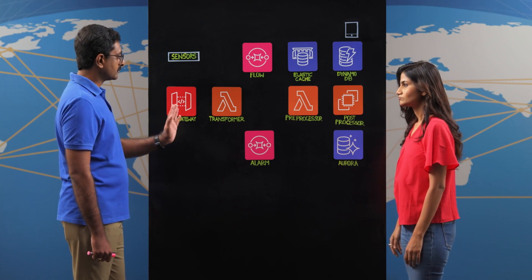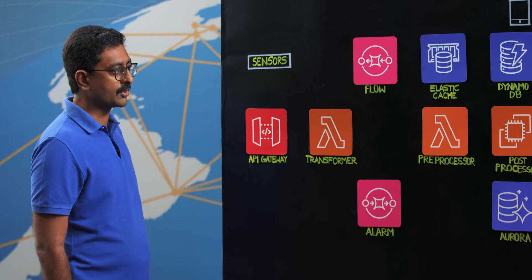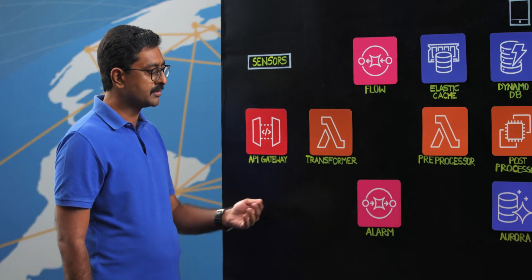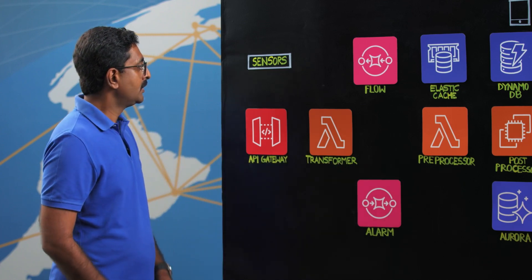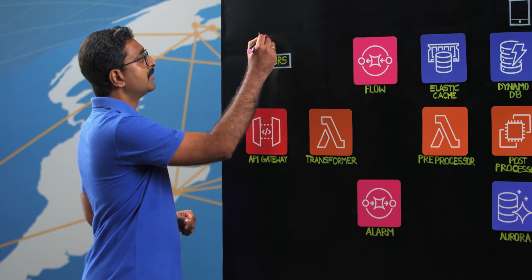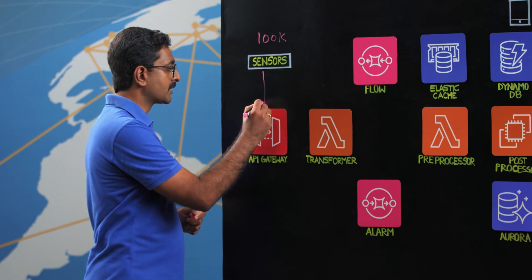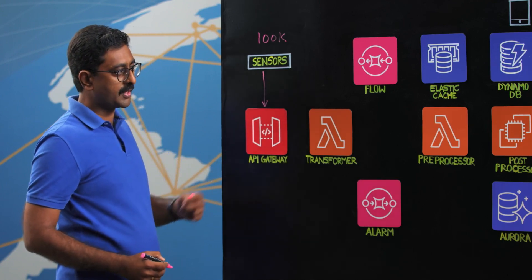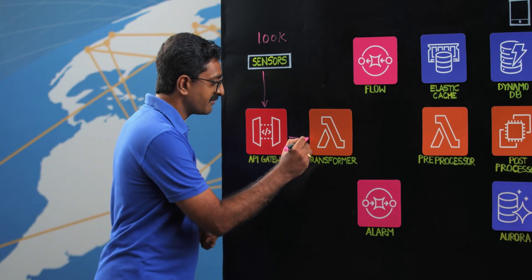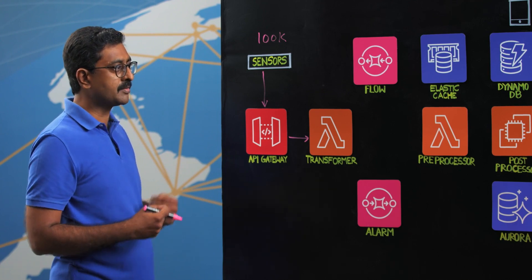The architecture is split into three phases: the ingestion layer which takes care of data coming in, the pre-processing layer which manages the data, and the post-processing layer that saves the data. We're talking about close to 100k water meter sensors out in the field transmitting data to the AWS cloud. The first point of contact is the AWS API Gateway, which forwards the information to a bunch of transformers — lambdas that take the ingestion data and process them.